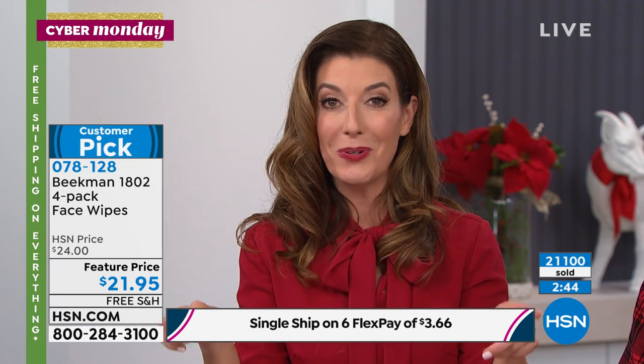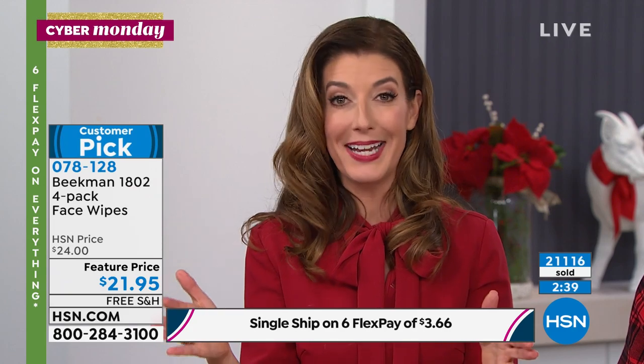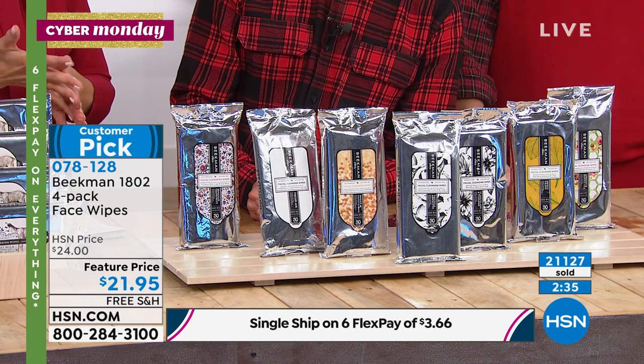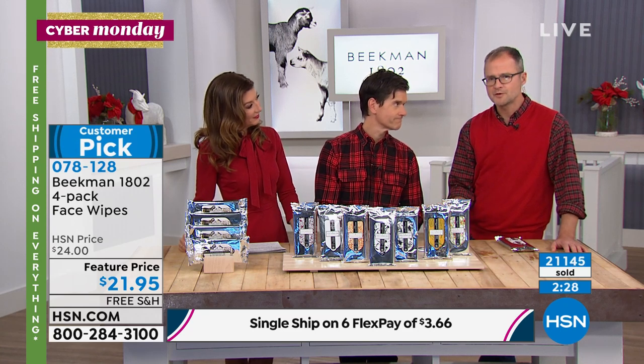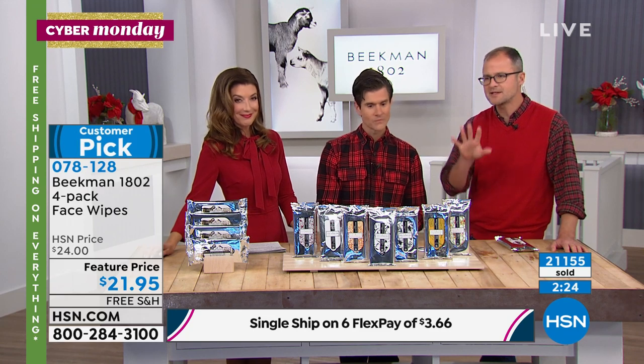Order tonight — not only do we give you great flex pay and free shipping, but this makes a great holiday gift. They're great for any age, great for men and women, caregivers, and new moms. That gentle goat milk difference — the goat milk, the mineral-rich waters, the cotton fiber — it's just so soothing. So it's effective: takes the makeup off, moisturizes, you can use it all over your body, on children, on elderly, on caregiving.